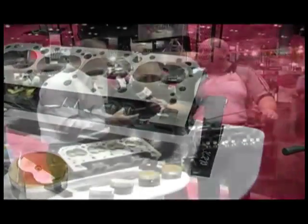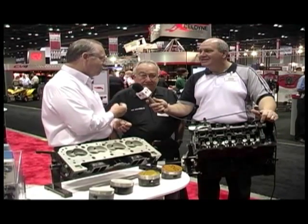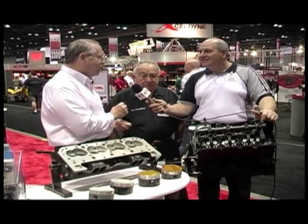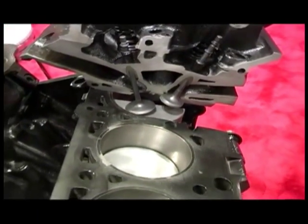We have here with us Joe Mondello, extremely well known, the owner and operator of Mondello Technical Center, very well known for instructing people in engine building, cylinder head porting and modification. I've worked with Joe for 20 years — Joe can give you a lot more information than I can. It's a pleasure to have you on. Tell us about your association with us.